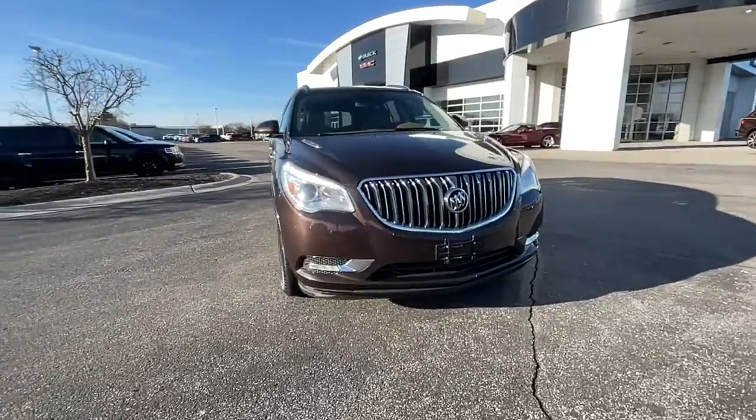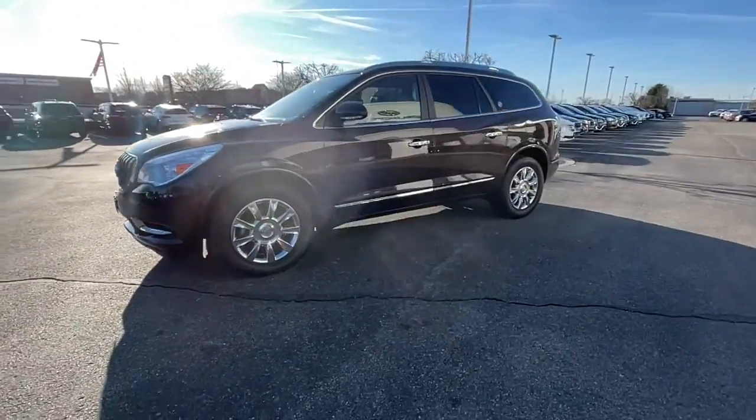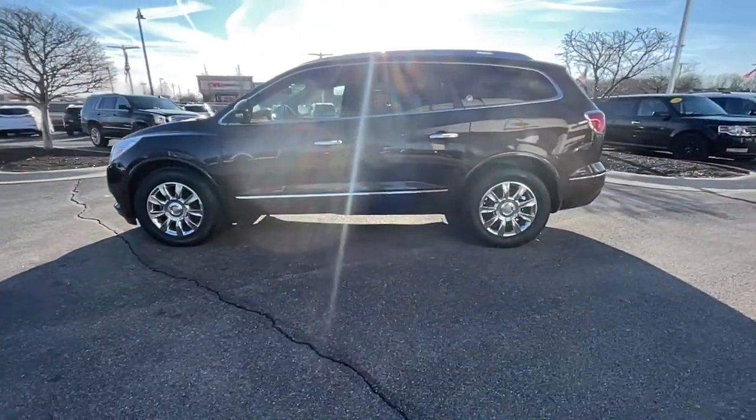Enjoy the view of this 2015 Buick Enclave. This vehicle is an outstanding buy with fewer than 80,000 miles on the odometer.